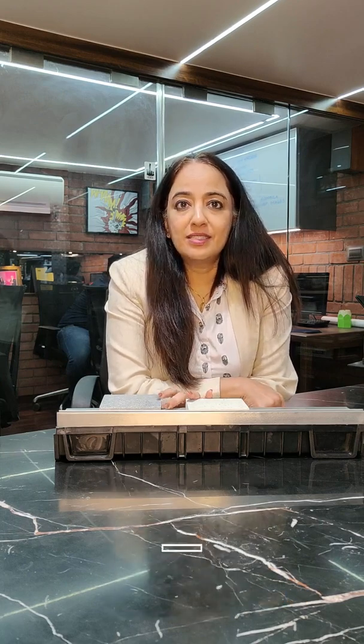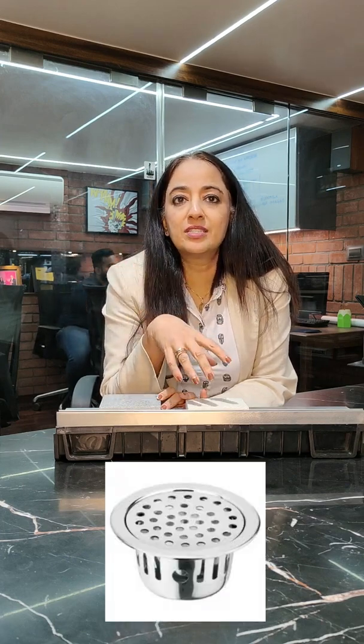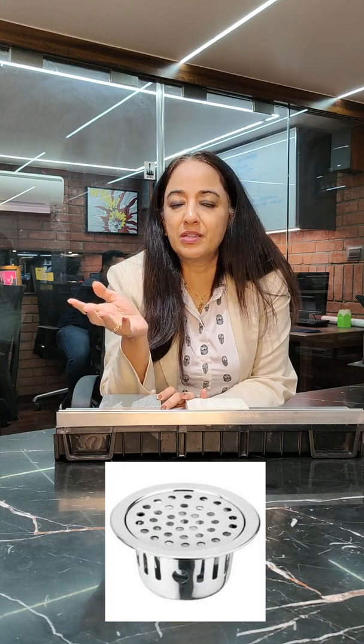Hi, this is Santha from Infinity Design Studio Mobile. Today I want to talk to you about concealed nani traps. We had realized that whenever we do bathrooms, one fitting that gets the least of our attention is the nani trap. For years we have been doing these standard nani traps and nobody really paid attention to what we got.